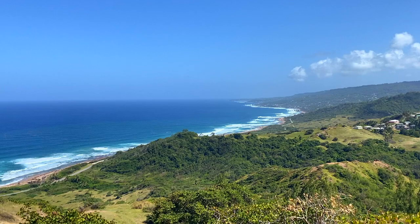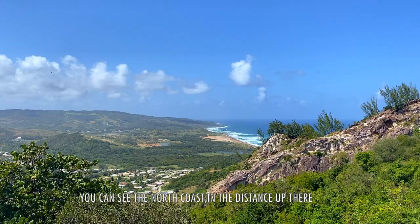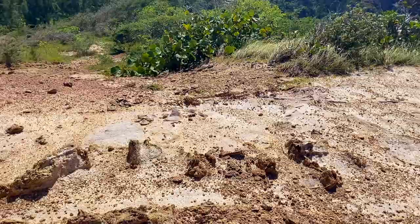You get 360 degrees from this viewpoint — you can see the east coast, you can see the north coast in the distance up there, including the island of Foul Cave that we visited a couple of days ago, and the rest of the island. This whole area is also pretty flat, so it's a nice area to just chill and relax for a bit.